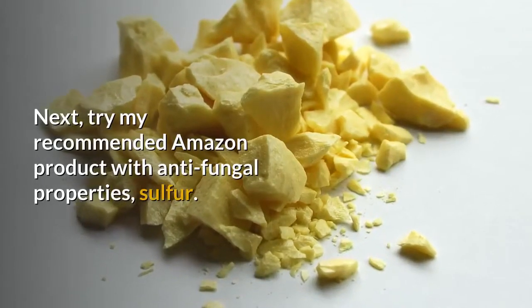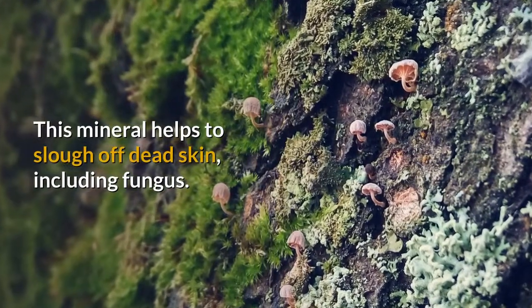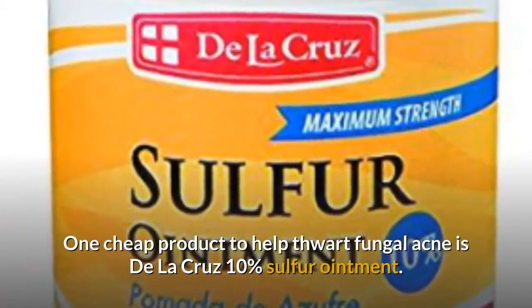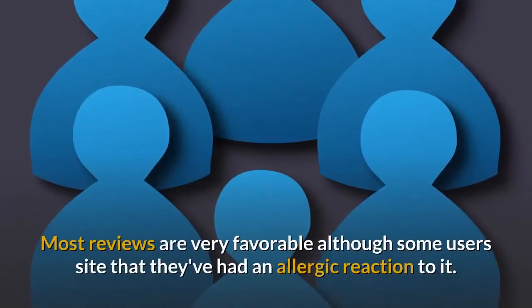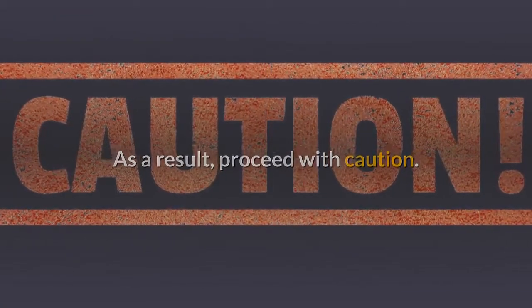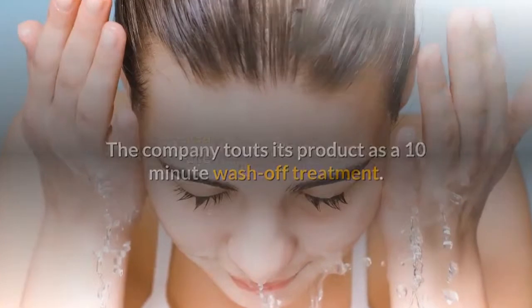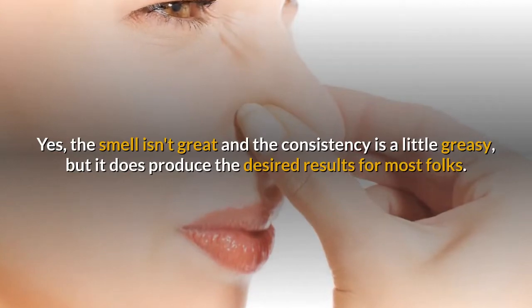Next, try my recommended Amazon product with anti-fungal properties: sulfur. This mineral helps to slough off dead skin, including fungus. When sulfur is applied to the skin, it also produces pentathionic acid, which is toxic to fungi. One cheap product to help thwart fungal acne is De La Cruz's 10% sulfur ointment. Most reviews are very favorable, although some users cite that they've had an allergic reaction to it. As a result, proceed with caution — you can start by applying it for a few minutes only and see what happens. The company touts its product as a 10-minute wash-off treatment. The smell isn't great and the consistency is a little greasy, but it does produce the desired results for most folks.